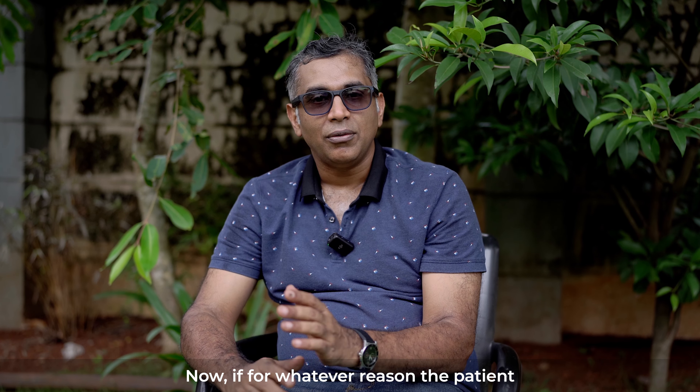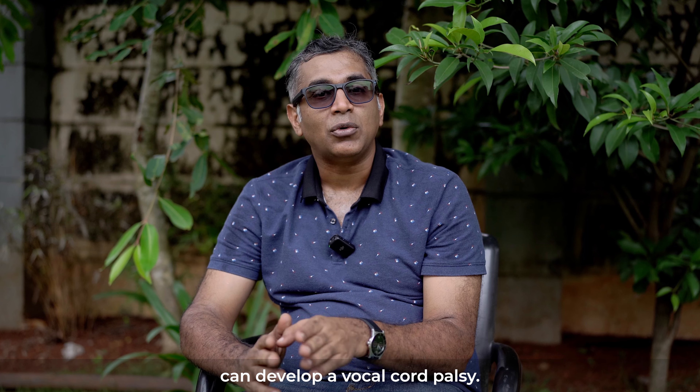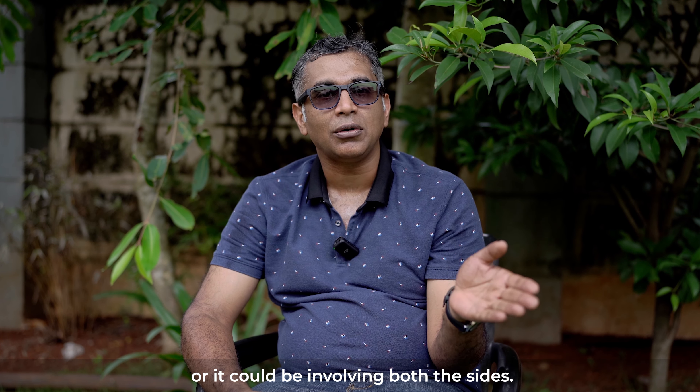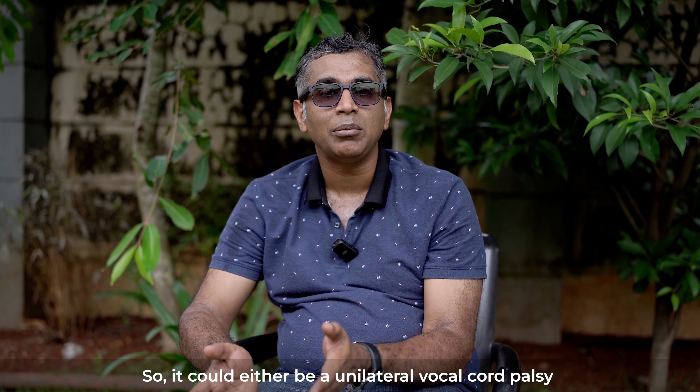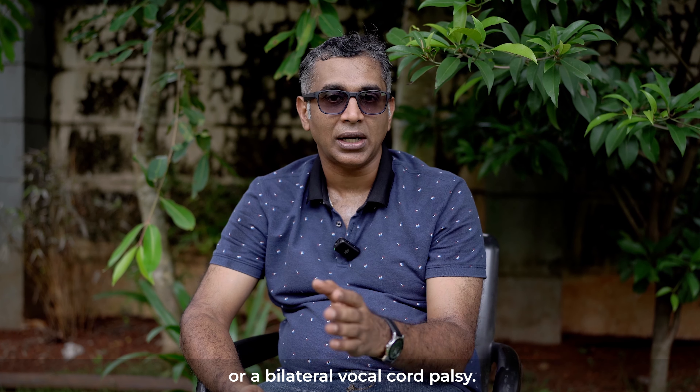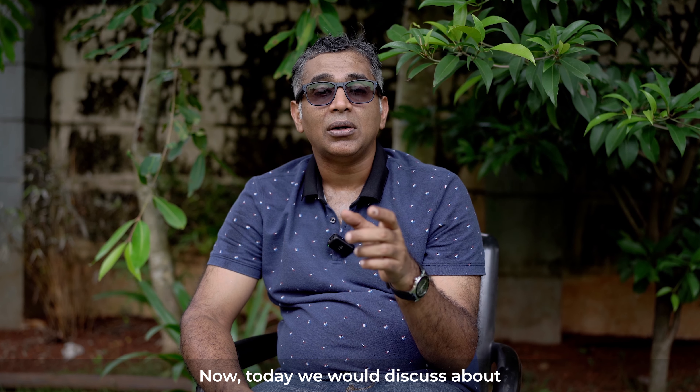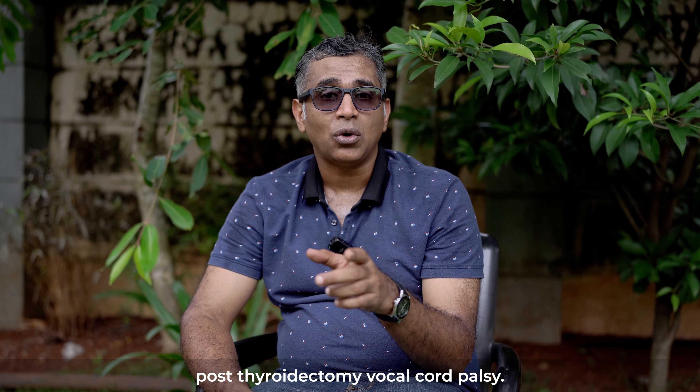Now, for whatever reason, a patient can develop a vocal cord palsy. This palsy can be confined to one side or involve both sides — either a unilateral or a bilateral vocal cord palsy. Today we will discuss post-thyroidectomy vocal cord palsy.